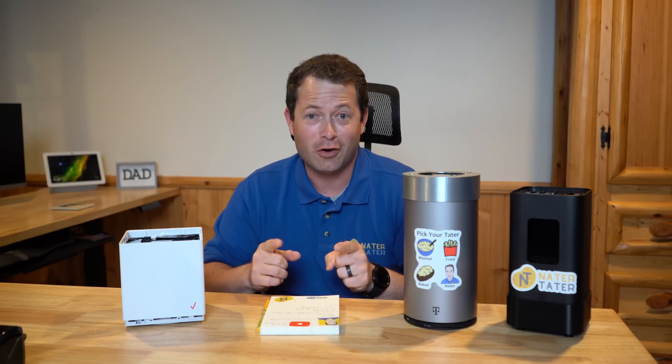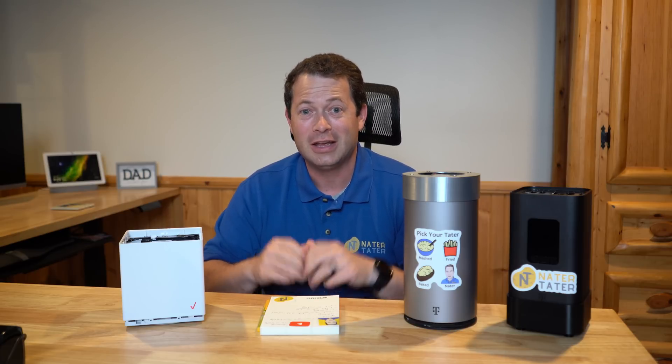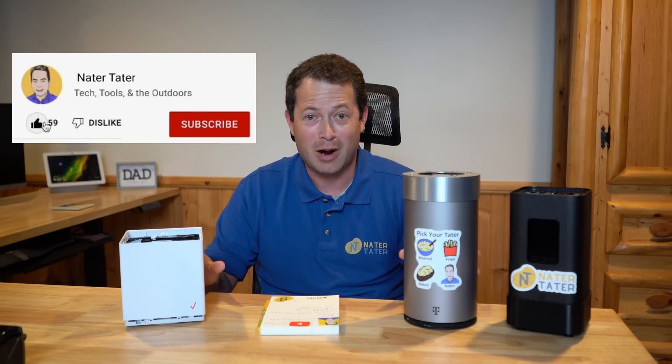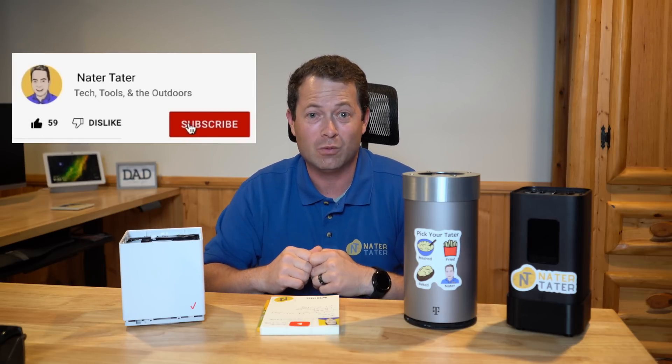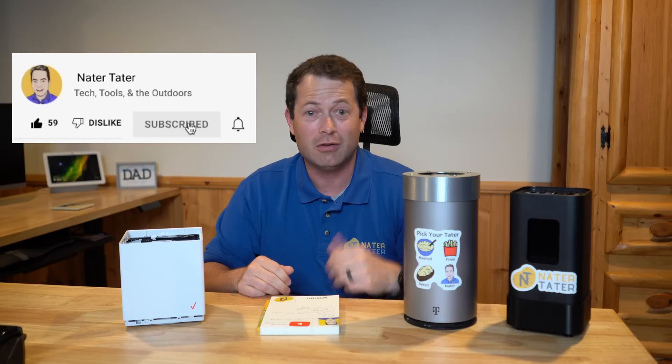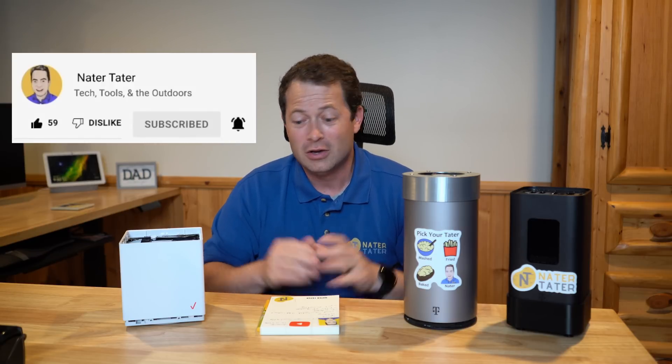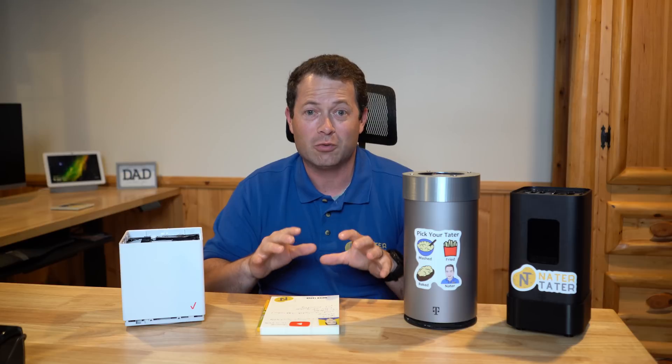Before I get too far, I am Nate and this is the Nader Tater channel. I cover lots of things on my channel, not just home internet, but that is probably my most popular topic — so I thank you for tuning in. If you enjoy the video, give me the thumbs up, hit the like button, and think about subscribing if you haven't already.